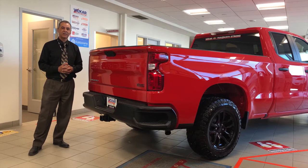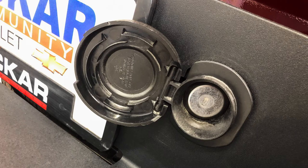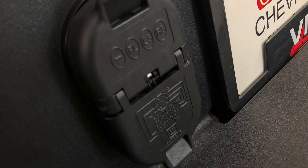The 2019 Chevy Silverado has a max towing capacity of 12,200 pounds. This vehicle is equipped with a tow hitch as well as a seven-round and a flat four-pin connector for your convenience when towing.